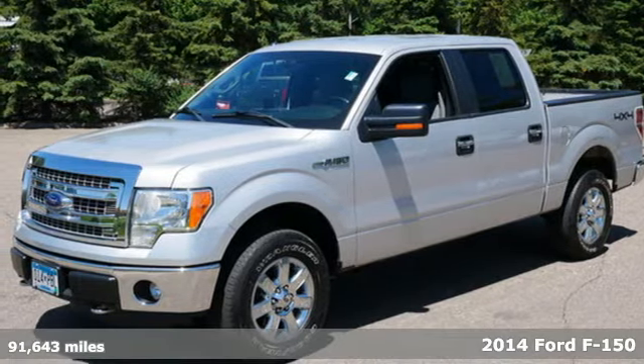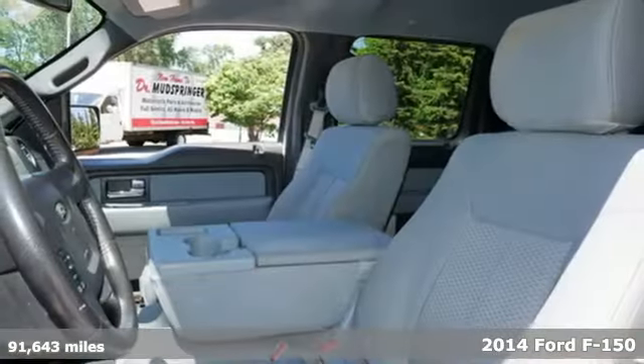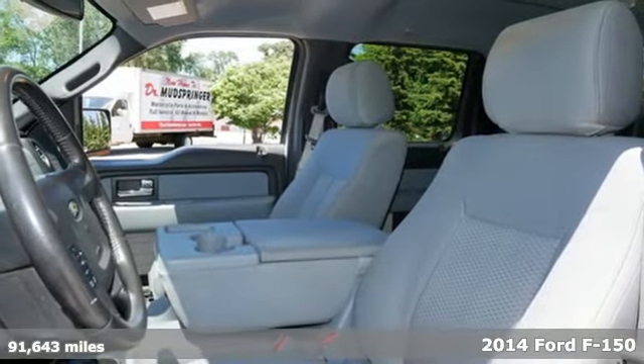Here's a 2014 Ford F-150. Job after job, this truck is always ready for the next project.